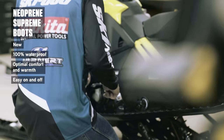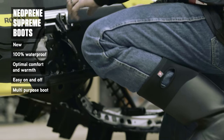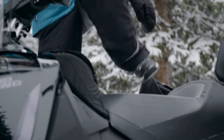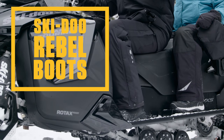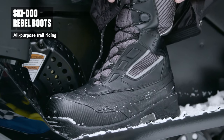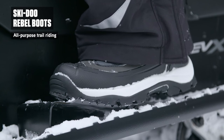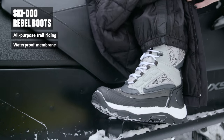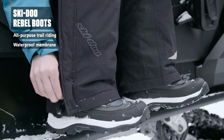Altogether, it's exactly the kind of quality you'd expect from a reliable, multi-purpose boot designed by Ski-Doo. Ski-Doo Rebel Boots in styles for men and women are the ideal choice for riders that insist on a boot that never compromises quality. They offer the protection of a waterproof membrane, the warmth of a thinsulate lining and an ultra-grip outsole.